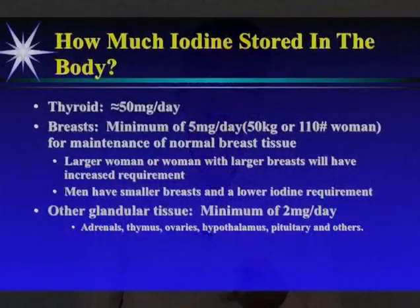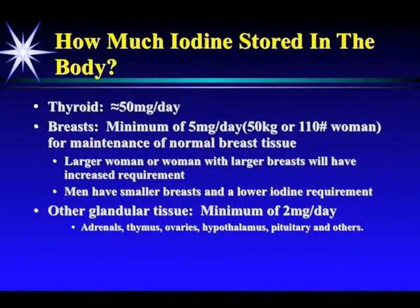Only iodine can do this. Now, how much iodine is stored in the body? The thyroid stores about 50 milligrams per day at saturation. The breast requires a minimum of five milligrams per day — that's for a 110-pound woman. A larger woman or a woman with larger breasts requires more iodine. Men have smaller breasts and a smaller iodine requirement.